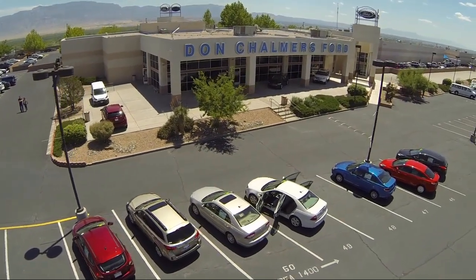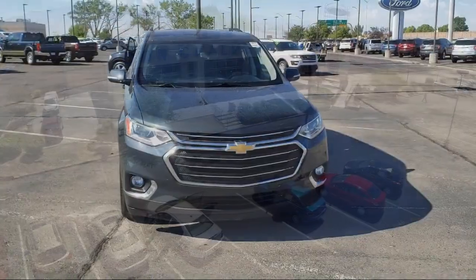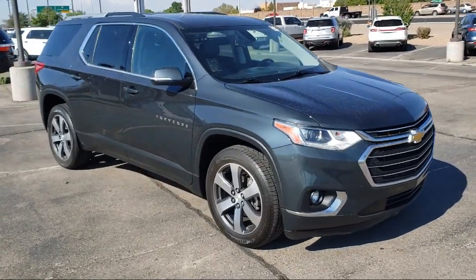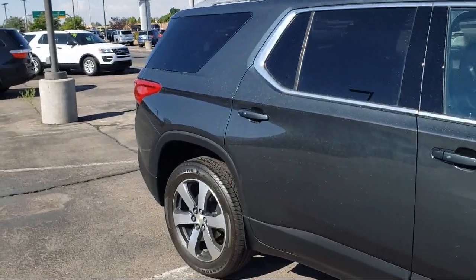Welcome to Don Chalmers Ford, and here's a look at another one of our vehicles from our great selection. It comes equipped with preferred equipment group 3LT, Apple CarPlay and Android Auto, steering wheel controls, and Chevrolet MyLink AM FM stereo with navigation.